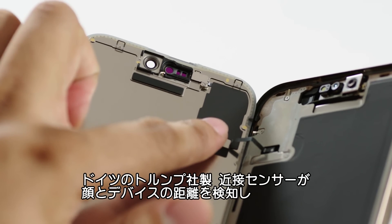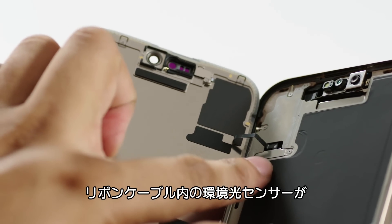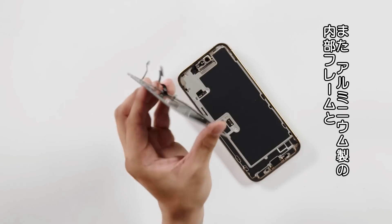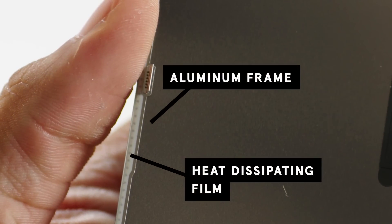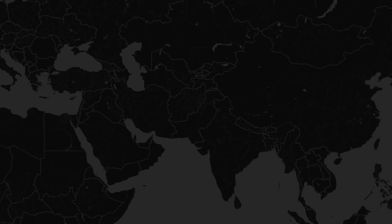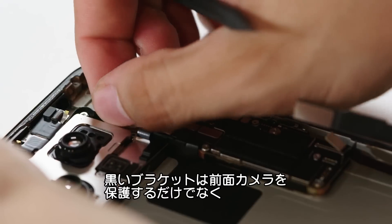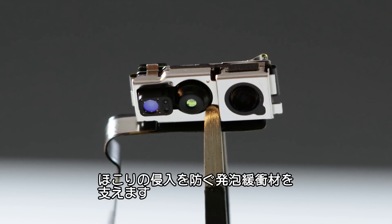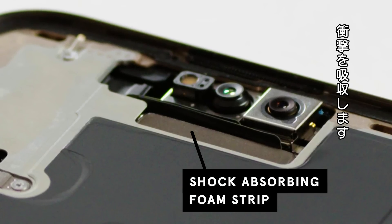The proximity sensor, likely manufactured by Trumpf in Germany, detects how close your face is to the device. A ribbon cable integrates the front ambient light sensor and helps optimize display brightness in any condition. For thermal management, the aluminum inner frame works in tandem with a heat dissipation film to keep temperatures under control. According to an Apple Environmental Progress report, the iPhone 16 uses 85% recycled aluminum. These materials come from places like China, the global leader in aluminum production. Inside the front assembly, there's a black plastic bracket that secures the front-facing camera and provides cushioning foam to prevent dust intrusion, with even a foam strip aligned with the telephoto-periscope camera for shock absorption.